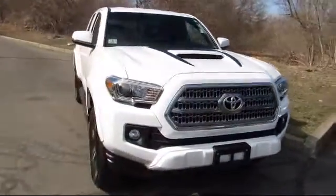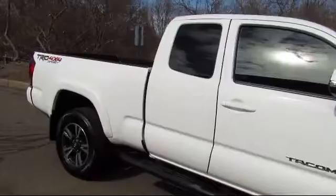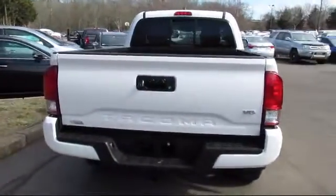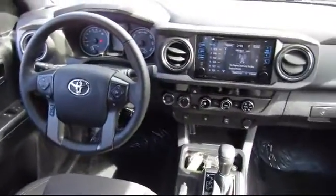trucks, and SUVs. It comes equipped with stability control, steering wheel controls, Bluetooth smartphone integration, tow package, navigation system, air conditioning, power windows, cruise control, and has less than 10,000 miles on the odometer.